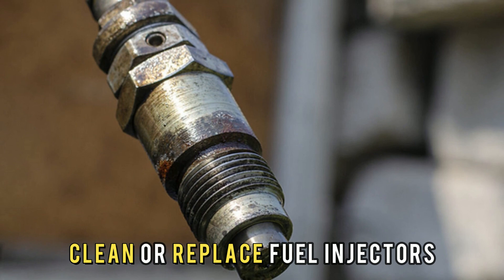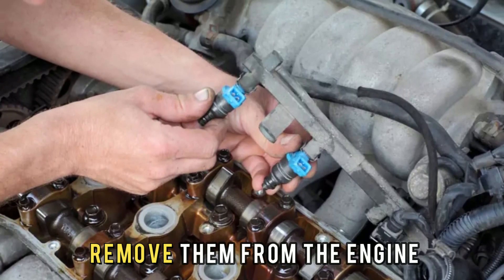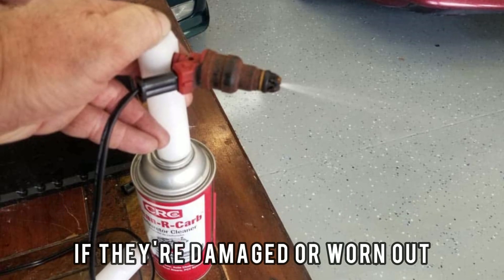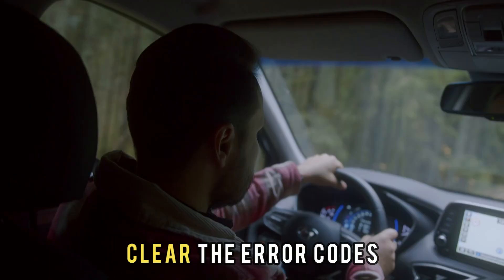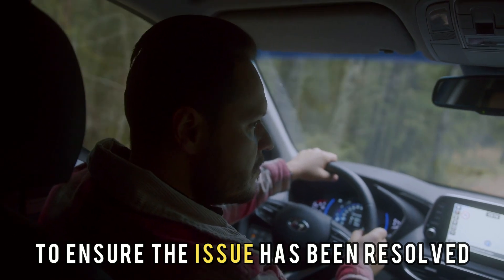Number 2: Clean or replace fuel injectors. Locate the fuel injectors and remove them from the engine. Clean the fuel injectors or replace them if they're damaged or worn out. Reinstall the fuel injectors. Clear the error codes and test drive the vehicle to ensure the issue has been resolved.